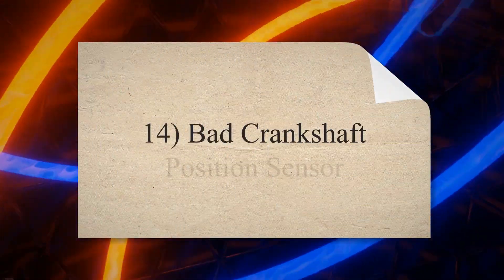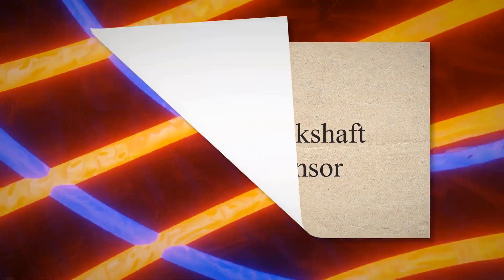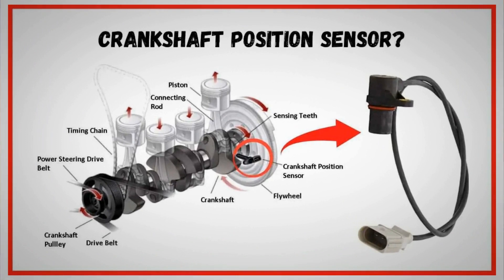14. Bad crankshaft position sensor. The crank sensor monitors the performance of the crankshaft and sends this data to the vehicle computer. Your vehicle's main computer is highly dependent on the crankshaft data to manage ignition system timing, fuel injection, and other engine-related variables. When the vehicle computer monitors an issue with the signals coming from the crankshaft sensor, it triggers the check engine light and stores a trouble code.